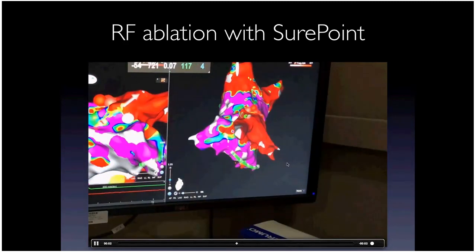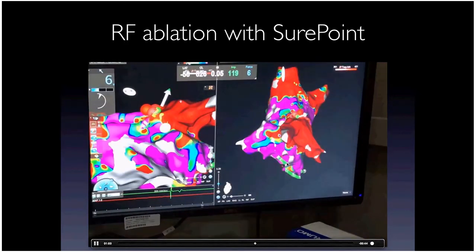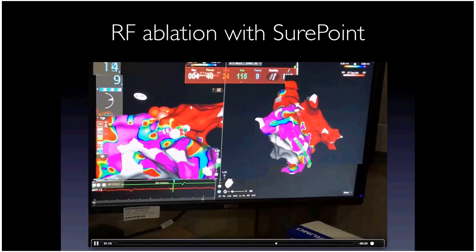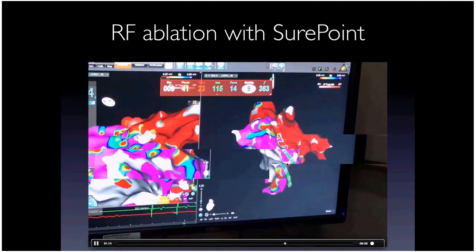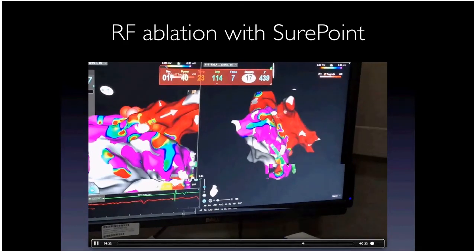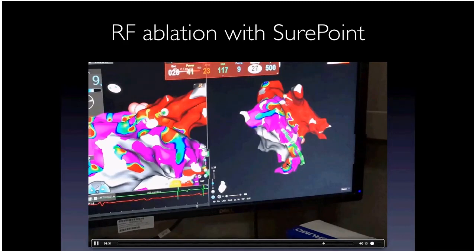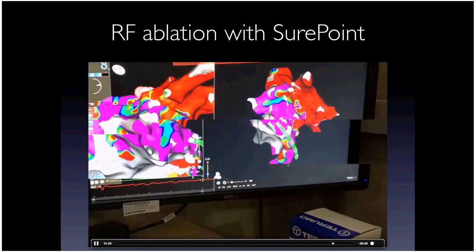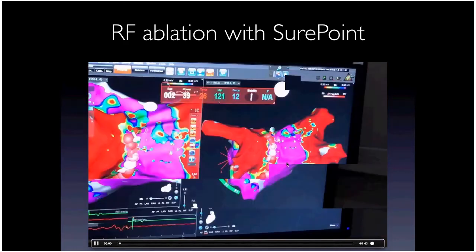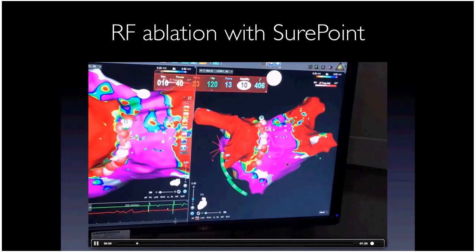Personally I've seen excellent results. Convergent tends to be a treatment option for patients with persistent AFib, very large remodeled atria, or those who've already failed a prior ablation. There are definitely patients you'd never think would maintain normal rhythm who do well with it. I can't quote exact success rates, but it's definitely appropriate in certain patients. I do refer patients for it — generally those already in long-standing persistent AFib with very dilated atria.